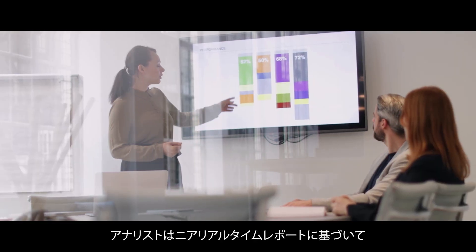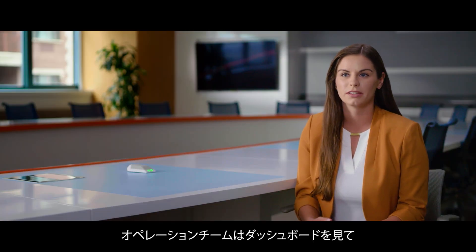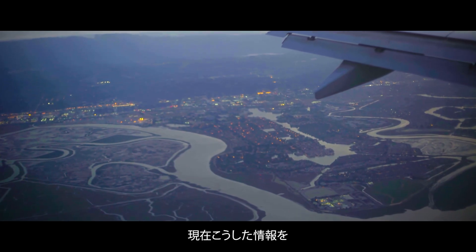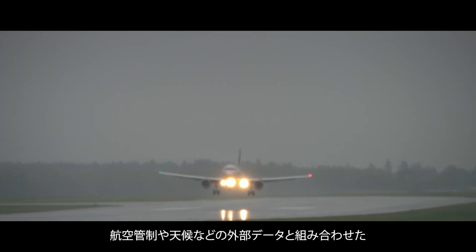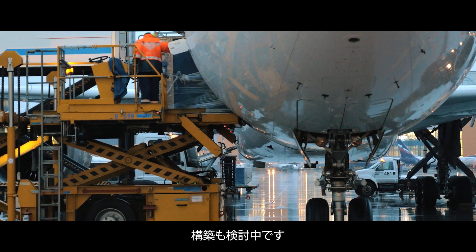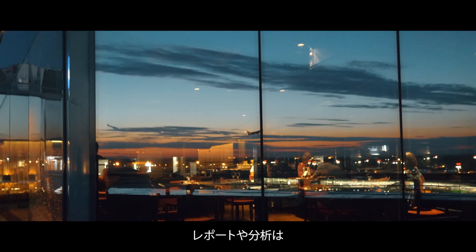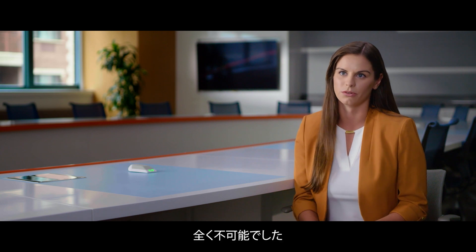Near real-time reporting lets our analysts build dashboards that allow our operations to make decisions in the moment as situations are occurring. And we're even looking to use this data to build better fuel prediction models, combining the information with data from sources like air traffic control and weather. We're continuing to see more and more reports and analyses come out of the Snowflake data cloud that really would not have been possible in our old infrastructure.